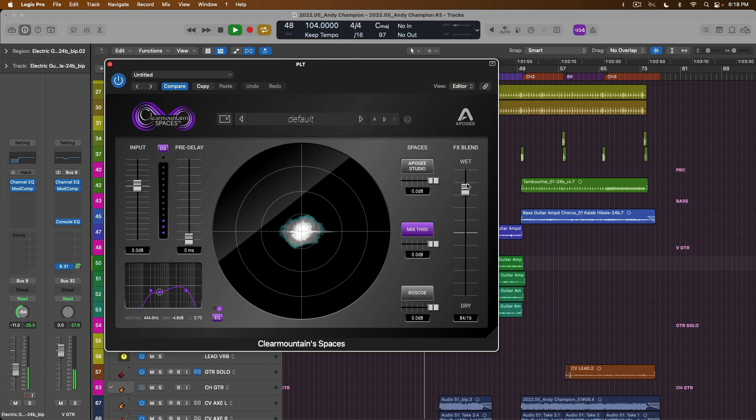Giveaway number four: one lucky winner will win a native perpetual license of the Clear Mountain Spaces Reverb — a simple but powerful reverb plugin based on legendary mix engineer Bob Clearmountain's own favorite spaces he uses for his own mixes.